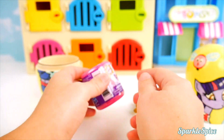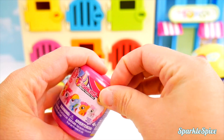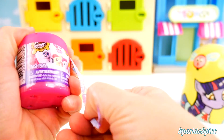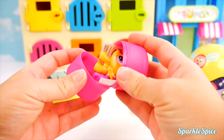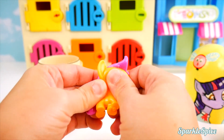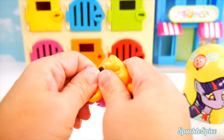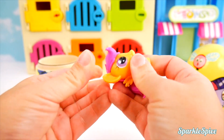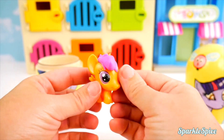And then what else did we get in here? A fashion from series three. Who's going to surprise us? It's Scootaloo. Look at this orange body and pink hair. Very squishy, squeezy, stretchy. Super fun surprise.